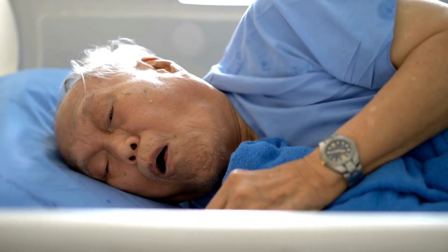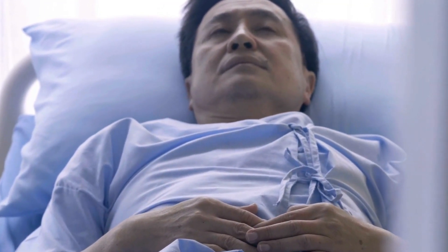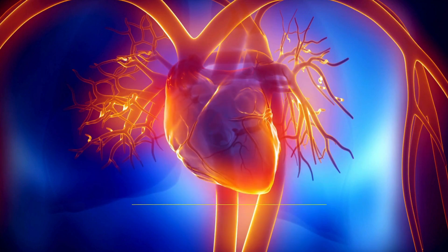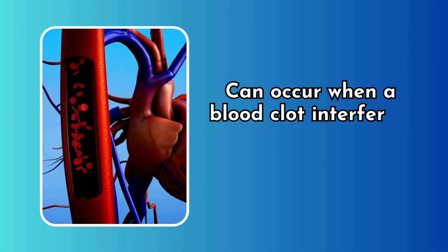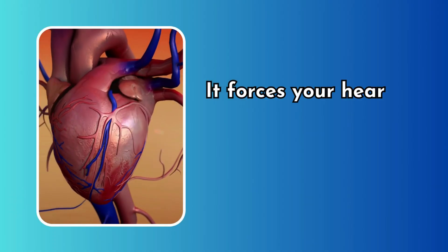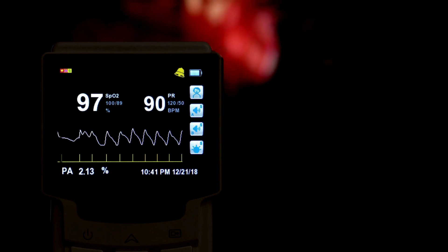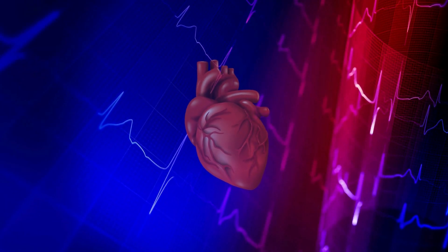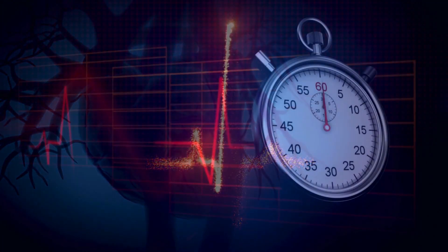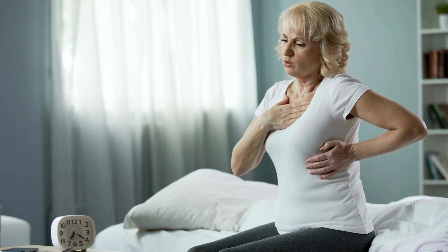Coughing blood. If you notice blood when you cough, it could be a sign of a pulmonary embolism — seek immediate medical attention. Increased heart rate. An increased heart rate, medically known as tachycardia, can occur when a blood clot interferes with normal blood flow. As the clot obstructs the vessel, it forces your heart to work harder to maintain adequate circulation. This increased workload can lead to a noticeable acceleration of your heart rate that is persistent and unexplained, even when you're not engaged in any physically strenuous activities.